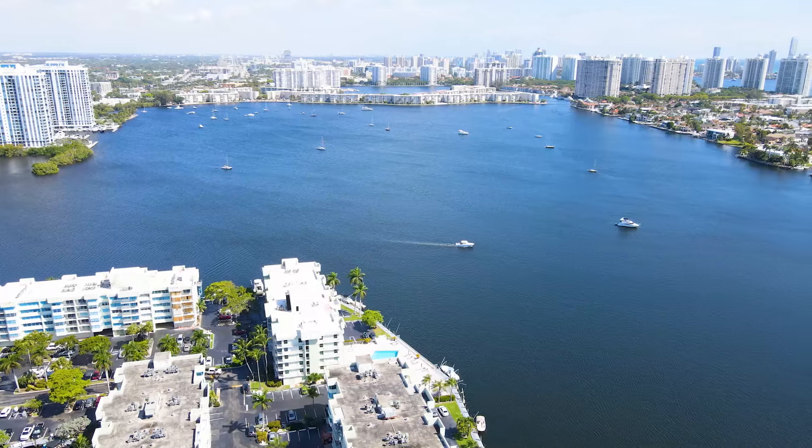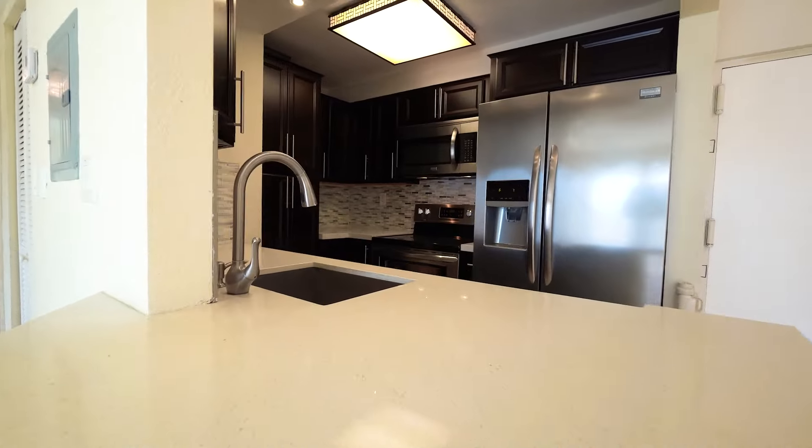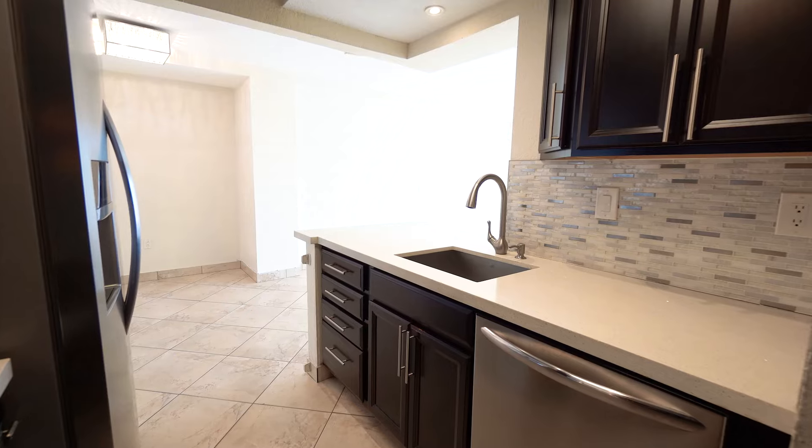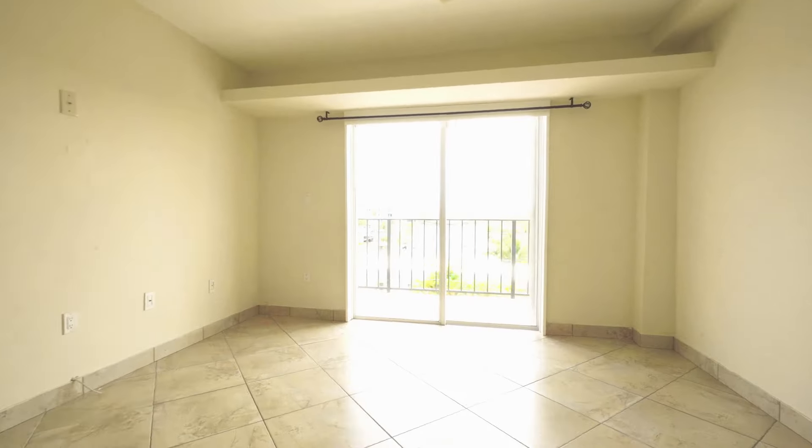Imagine waking up every morning to this view and watching the sunrise. Welcome to our newest listing located in North Wyoming Beach. This isn't just another home — it's your retreat from the everyday hustle, a place where comfort blends seamlessly with convenience.